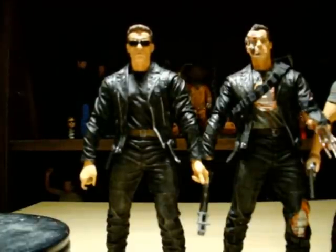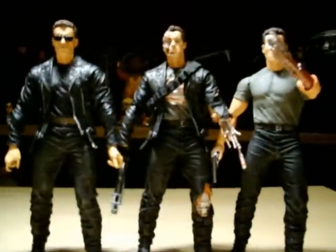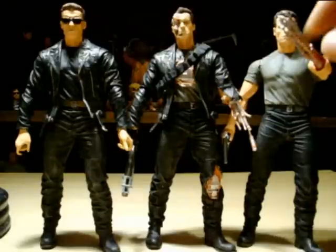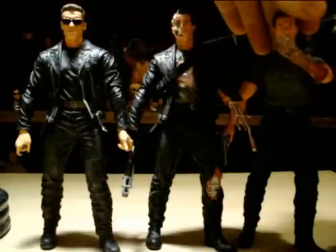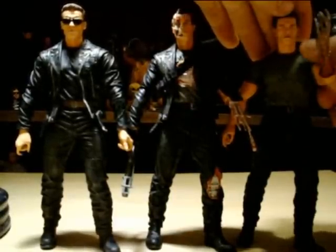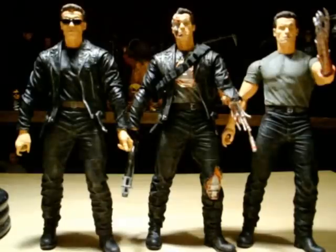So there's my three Arnolds. I obviously have the Terminator 3 Arnold back there but that has nothing to do with this. I'm gonna end up getting the Cyberdyne Showdown Arnold soon. Hope you guys enjoyed the review — any questions, just let me know. There's not really much to these, they're just display pieces and that's basically all they're gonna be. Thanks for watching guys.